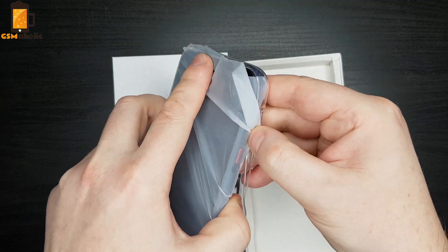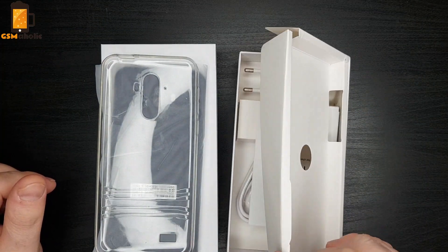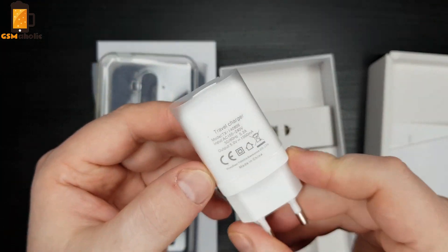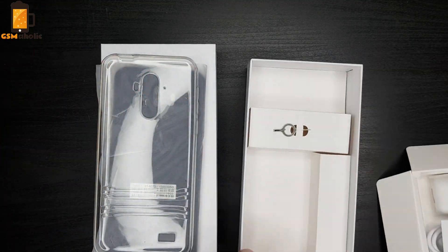Moving on to the unboxing — it's a small white box. Apart from the rugged smartphone there is a transparent protective case, a charger and USB Type-C cable, both of which are white in color, as well as quick instructions for use. And that's it.